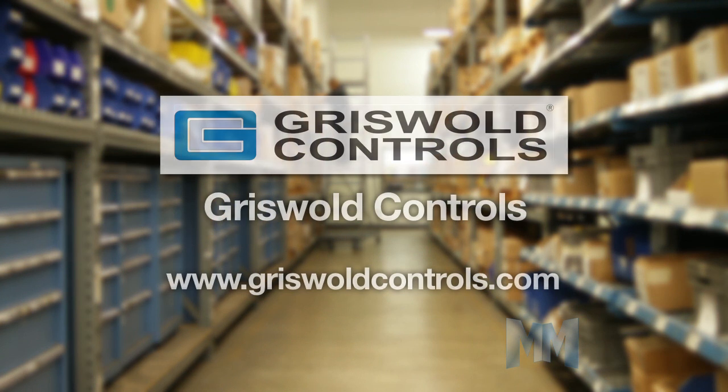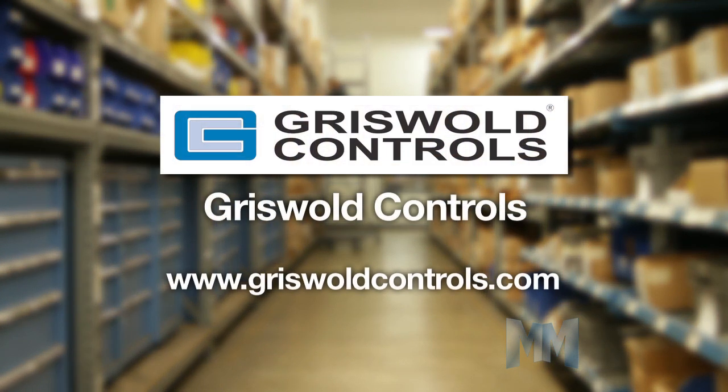Visit their website, GriswoldControls.com — that's G-R-I-S-W-O-L-D Controls dot com. This is John Criswell for Manufacturing Marvels.